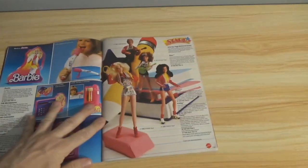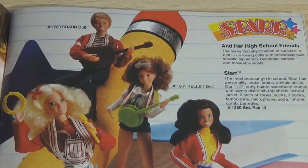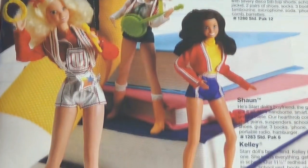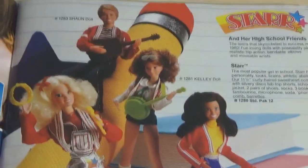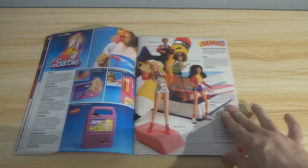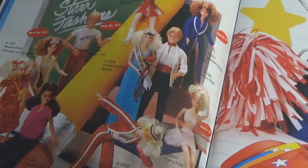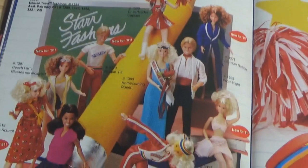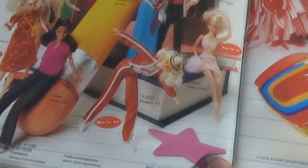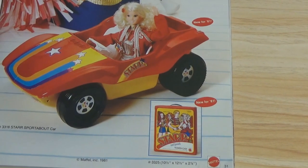And here's Star — that's a separate entity from Barbie, if I'm not mistaken. They don't sell well aftermarket; I don't think these are worth a whole lot. Kelly, Tracy, Sean. So if you're interested in Star, you could probably pick that collection up cheap. Star Fashions — trying to spin off from Barbie. These are the same size, I'm pretty sure, like 11½-inch standard dolls. There's also a Star Fashion Case and a Sportabout Car — a little dune buggy-looking vehicle.